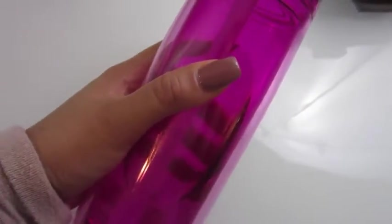First thing in the morning, I always start my day out with water and I drink a lot of it throughout the day.